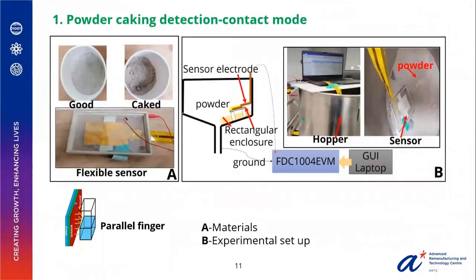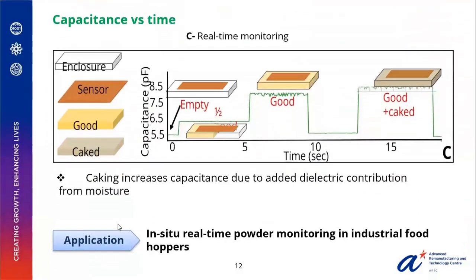The first application involves powder caking in a contact mode. We analyzed wood and cake powders using a flexible sensor patch connected to the FDC module in a parallel finger configuration. From the real-time capacitance plot, you can see there is an elevated response in the presence of powder and a much more elevated response when there is caking. This occurs because caking causes an increase in moisture content, and elevated moisture content automatically leads to an added dielectric contribution. This promises in-situ real-time powder monitoring in hoppers.